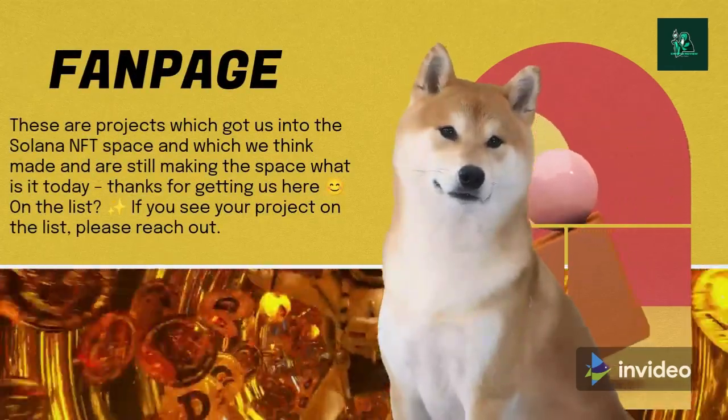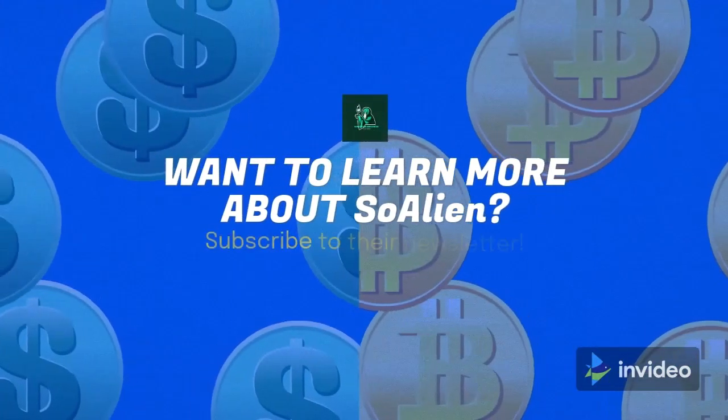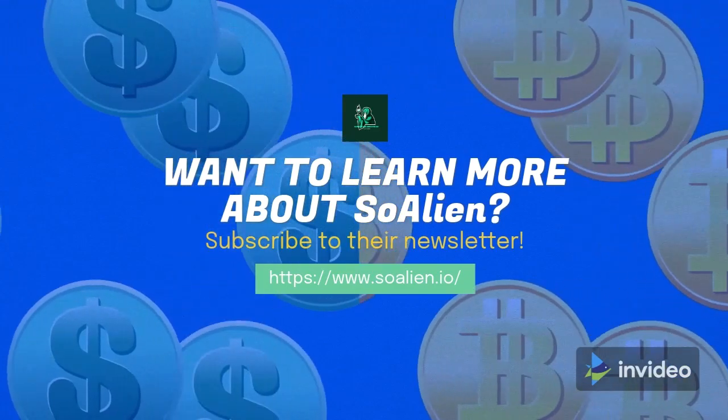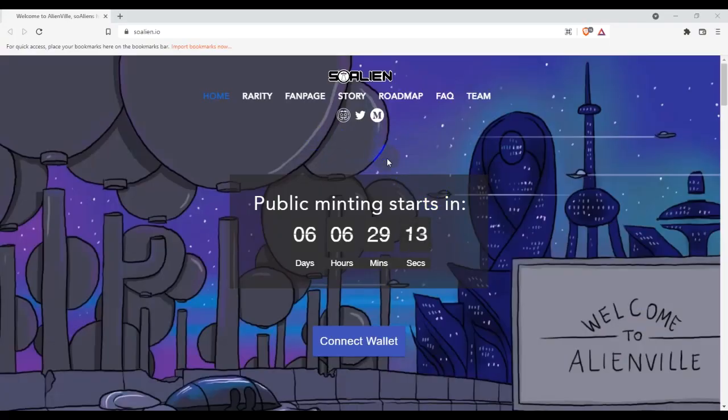Thank you so much for joining us today. Today I'm going to review this project named So Alien. If anyone visits their website, please check the domain name first: soalien.io. This is an NFT-based project and we are going to see what this project is, how they work, what the benefit is for us if we use this project, and how many NFTs there are.